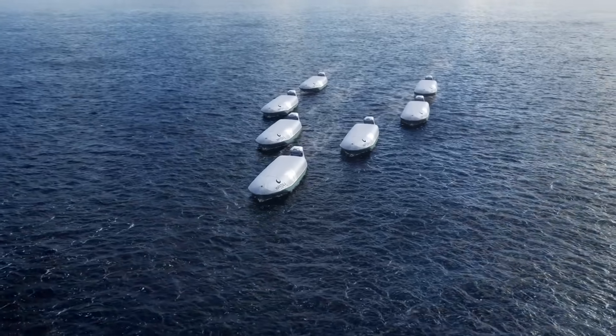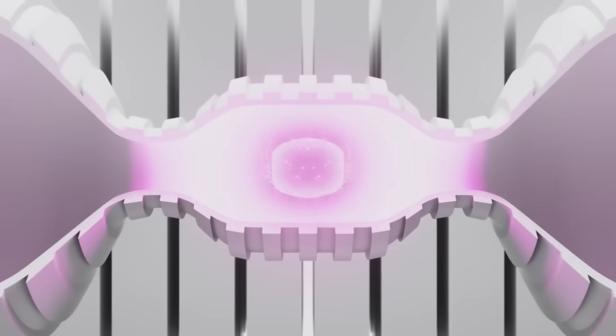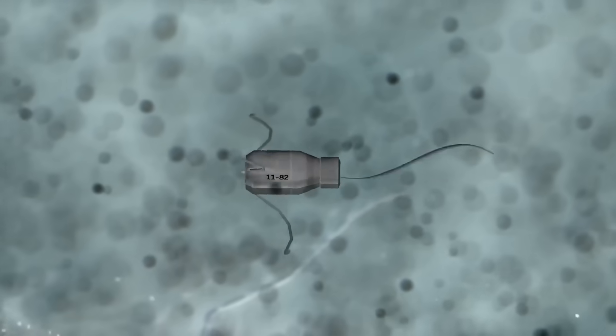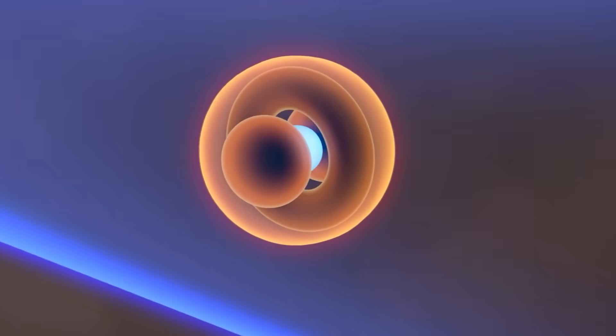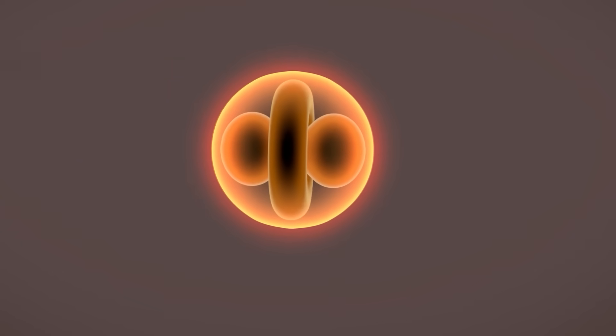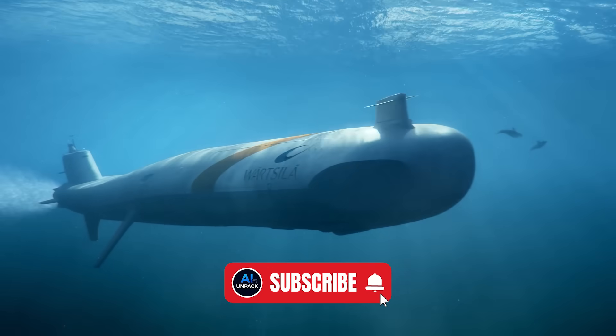The future isn't coming — it's breaking into our world faster than anyone expected. From fusion reactors to nanorobots and holograms you can literally touch, these technologies will completely reshape life before 2030. So let's not waste a second. We're starting the points right now.